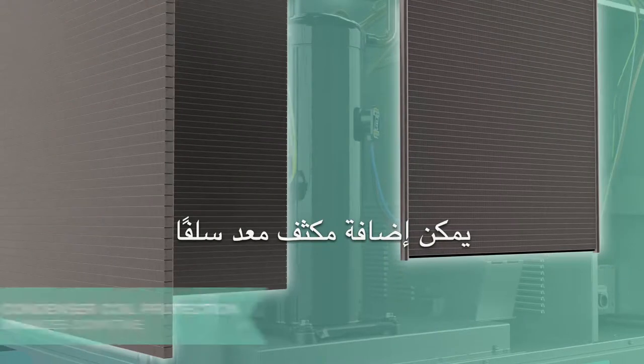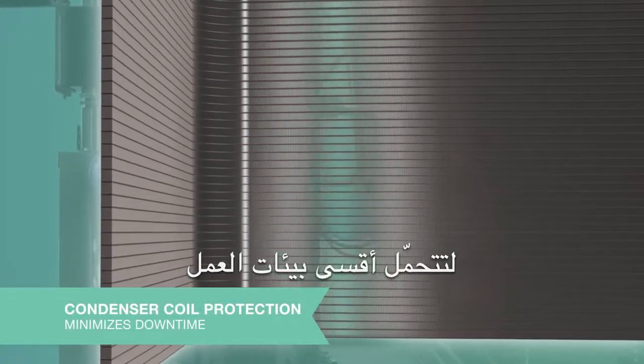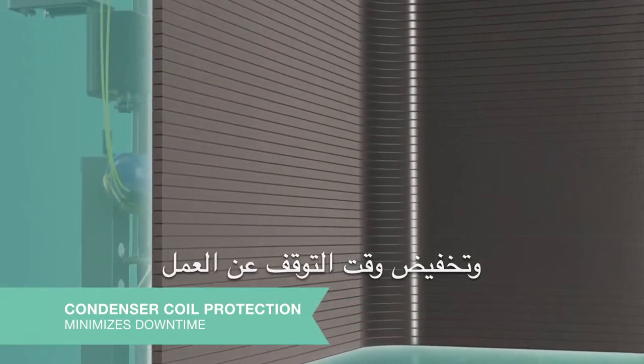Our quick clean drain pan slides out completely for easy cleaning and features a standard overflow sensor. Our optional factory installed pre-coated condenser coil offers an extra layer of protection to withstand the harshest of environments and to minimize downtime.